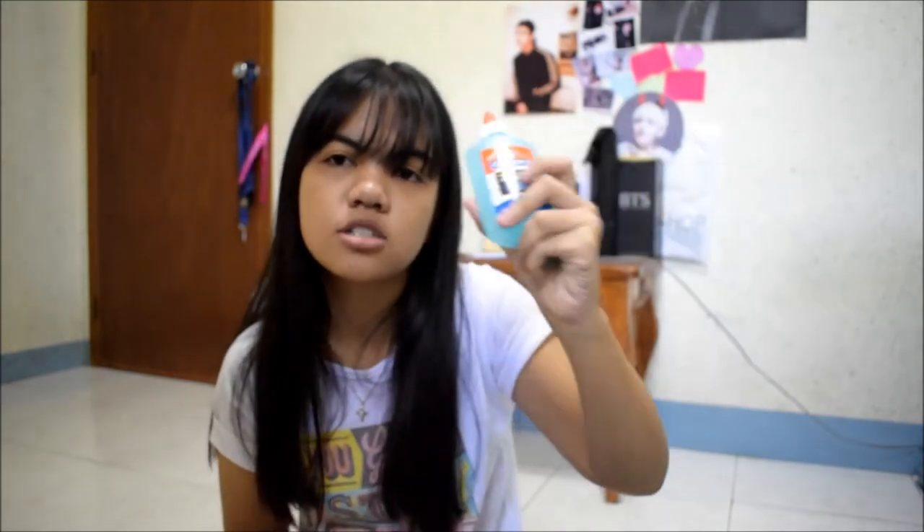Pasalamat kayo mga beshi, bumili kong bago, may mahihirapan pa kayo! Got this post-it note — so as you can see from the background, meron akong mga post-it doon, and I decided to buy this small one. It has four colors and I really like it, so that would be useful. And Elmer's glue — love this one, it's from Elmer.